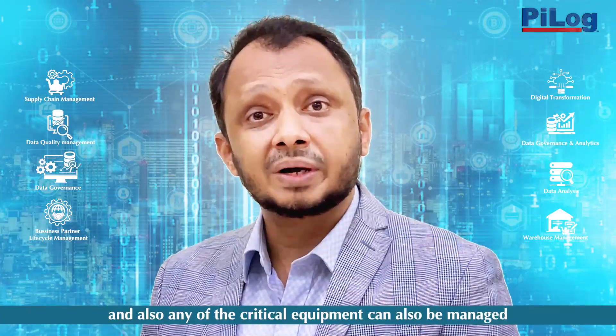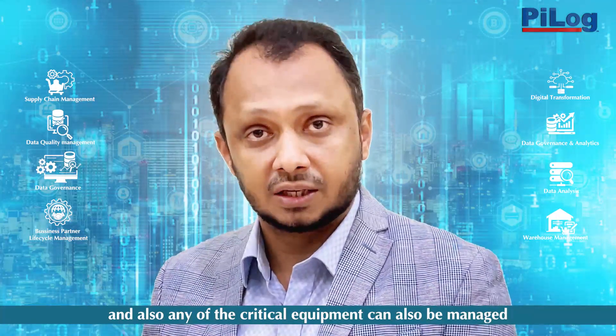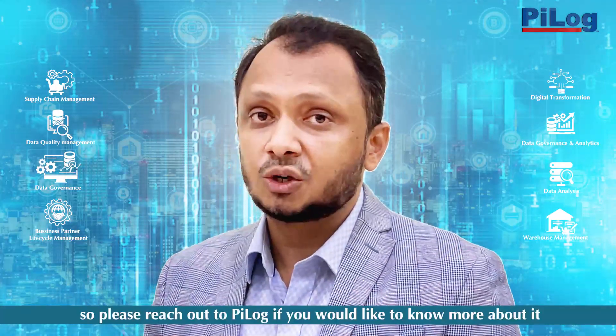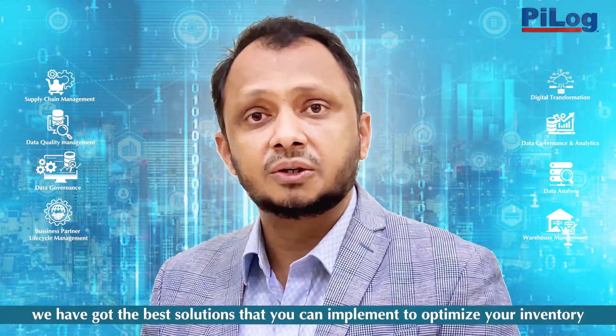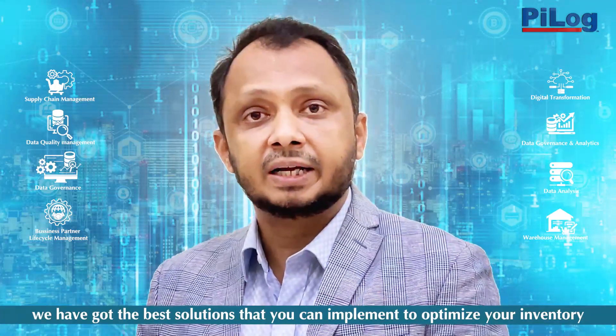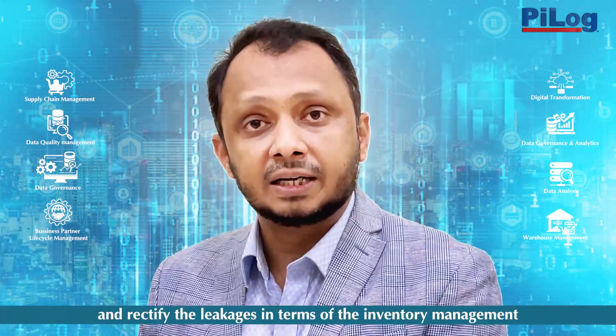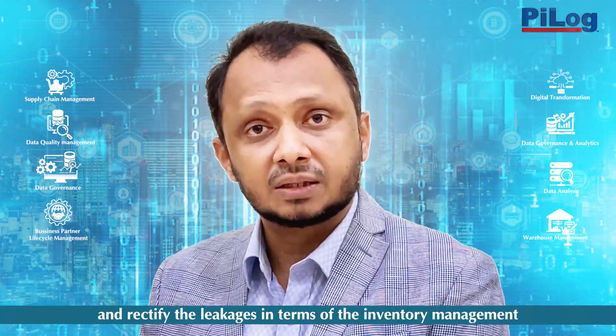A virtual warehouse concept can be implemented where the interchangeability and interoperability of space and critical equipment can also be managed that way. Please reach out to Pylon if you'd like to know more — we have the best solutions to optimize your inventory and rectify leakages in inventory management. Thank you.